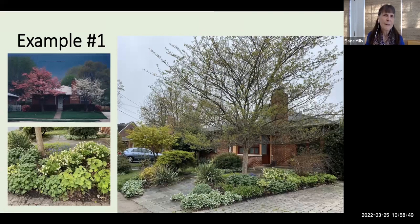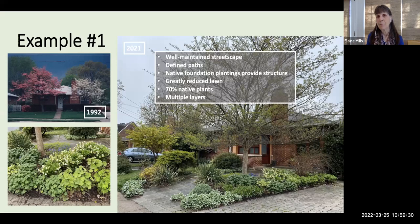Let's look at a few case studies. This is the home of my friend Wendy. Here's what her front yard looked like back in 1992 — with its symmetrical trees and neatly trimmed lawn and hedges, it was seen as very neighborly. As she learned more about native plants, she worked with a designer and put in a new landscape in 2007. I consider it an absolutely beautiful, welcoming, well-balanced landscape — and it's ticking the boxes for cues to care. It has a well-maintained streetscape with defined paths, native foundation plantings for structure, and a greatly reduced lawn. She's used 70% native plants arranged in multiple layers usable by wildlife.